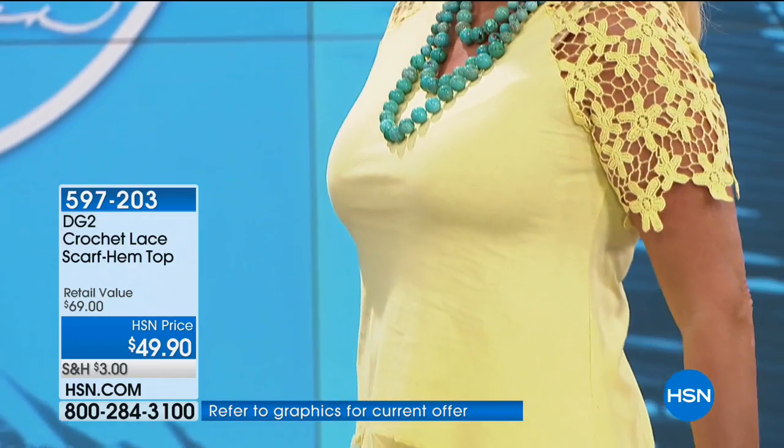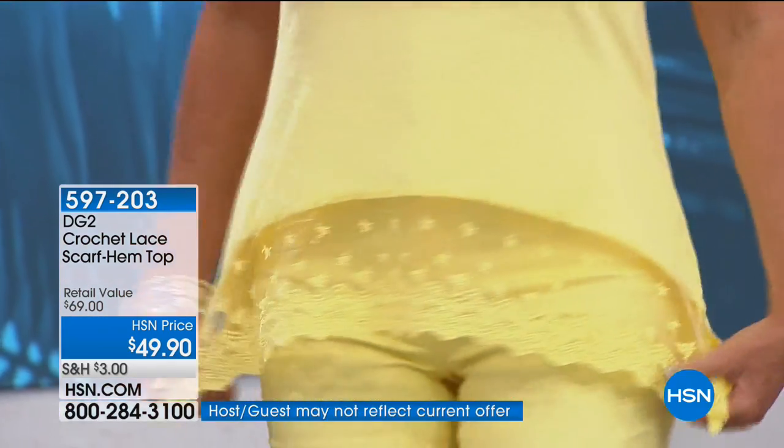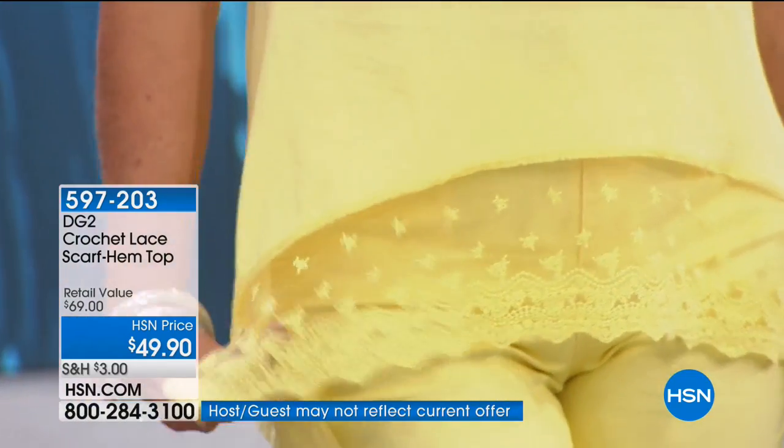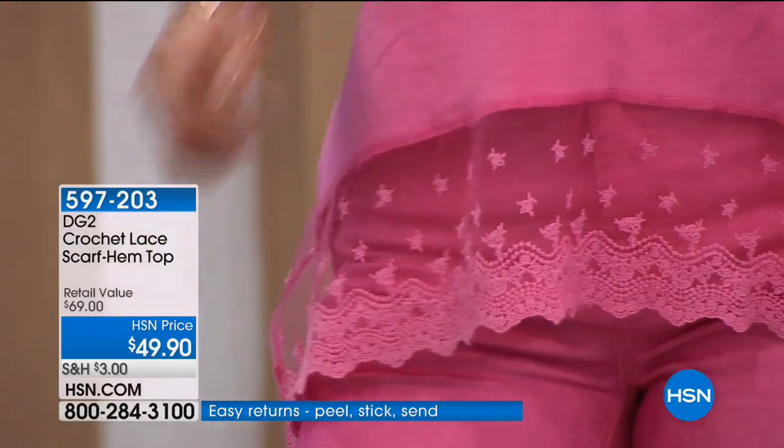You can see it just gives you just the peek of your skin. The length is great at 28 and a half inches. And of course, this being cotton, you can hand wash it. No special care, even though it's got a lot of delicate details. Super cute.